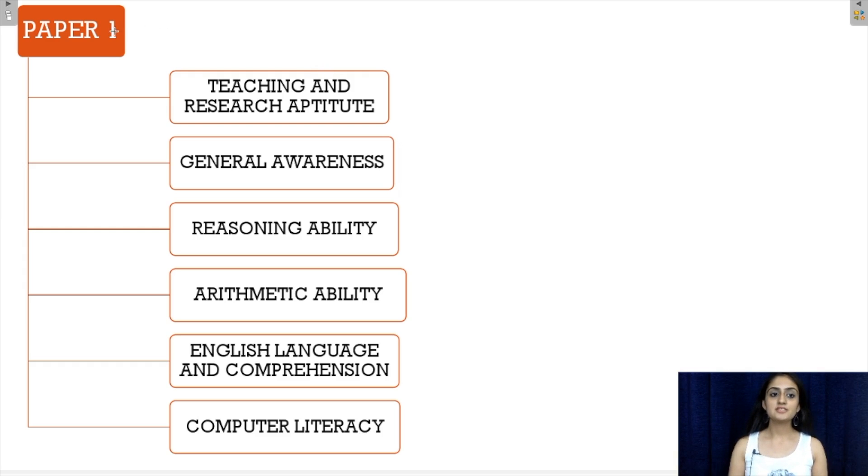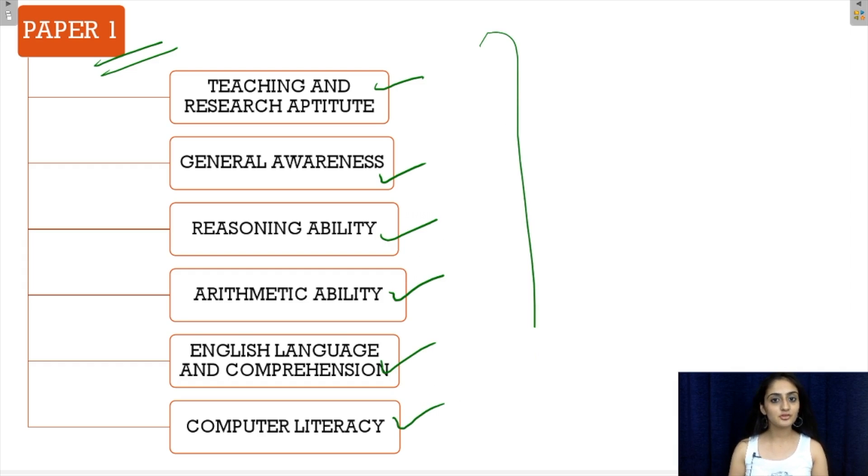The sections that paper 1 comprises of are: teaching and research aptitude, general awareness, reasoning ability, arithmetic ability, English language and comprehension, and computer literacy. Let's discuss the books for all these now.